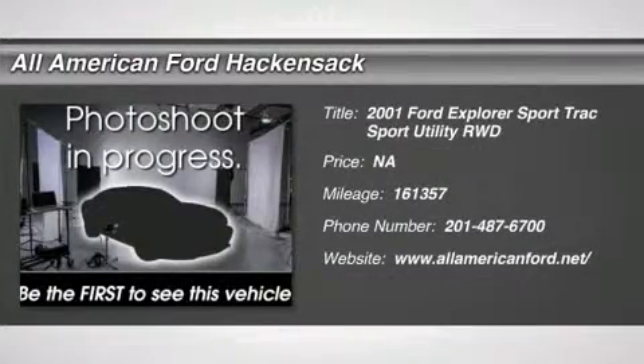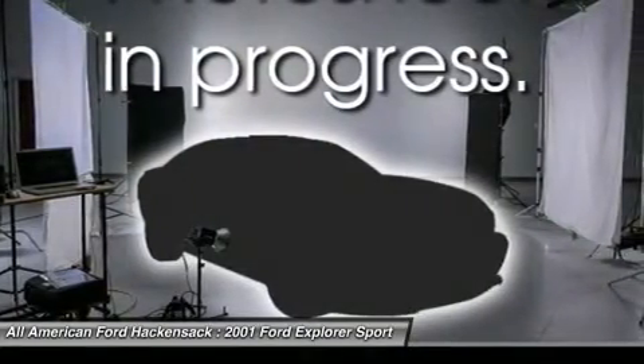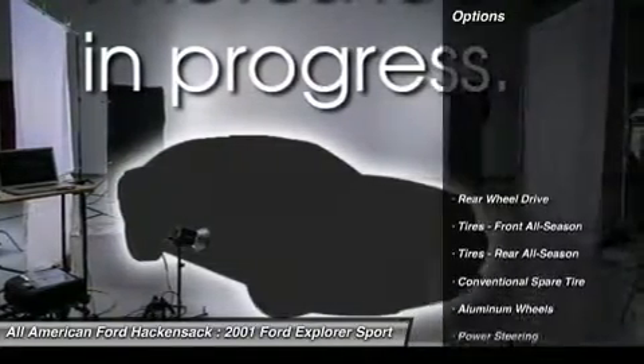The 2001 Explorer Sport Track. You've got a lot of capabilities to call on in a Ford Explorer. Don't underestimate your choices. Here are some of this vehicle's great options.